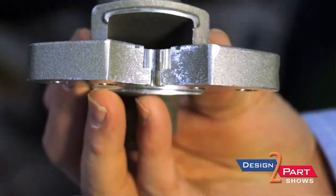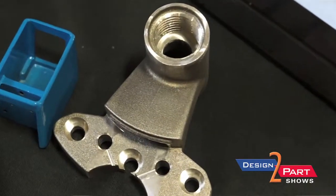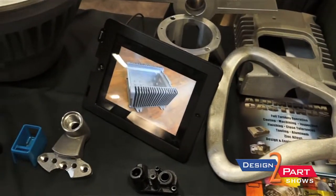Down at our Lawrenceburg facility is where we get into secondary machining — a lot of CNC vertical and horizontal machining centers and turning centers. We also have a full inspection lab with coordinate measuring machines, and that is very necessary and vital to supporting our business.